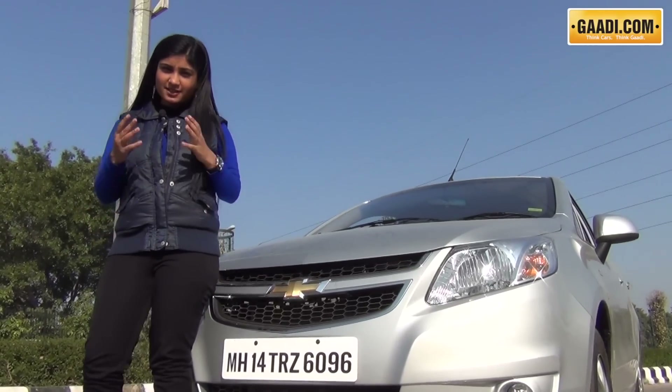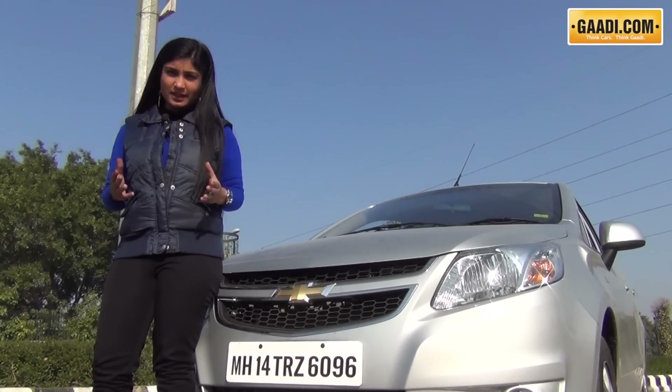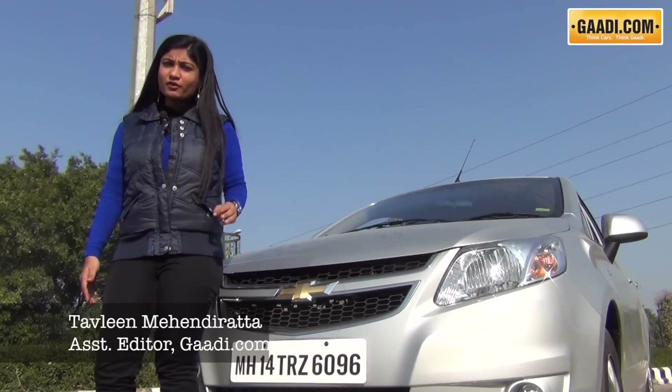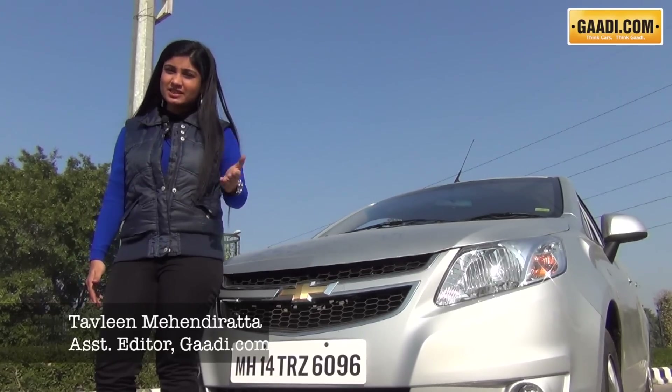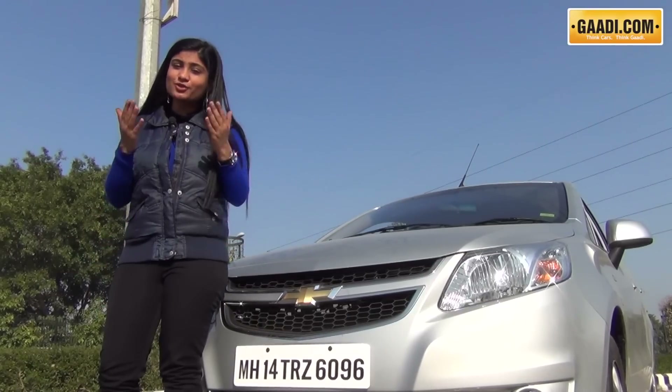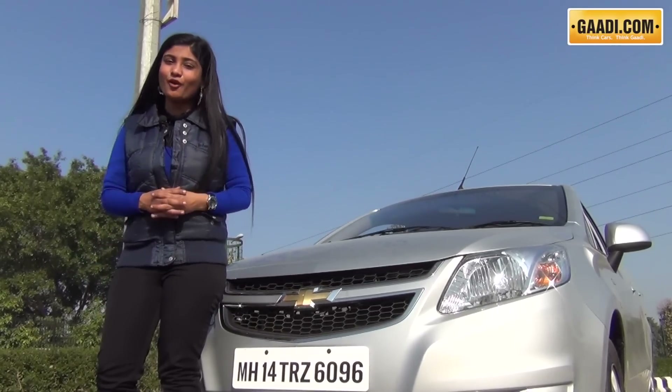There's a lot of talk of budget sedans and this is something that consumers are quick to lap up. This is the Chevrolet Sail sedan, one of the few offerings in that segment which has recently got very tempting. I'm going to tell you what is right about the car and what is not so right — let's start with the former.